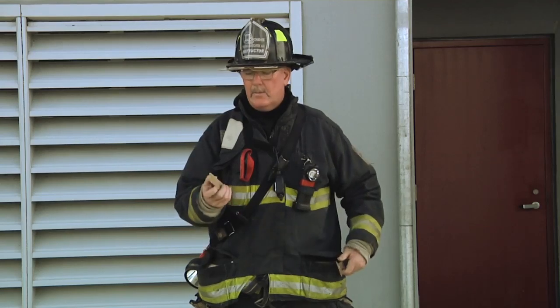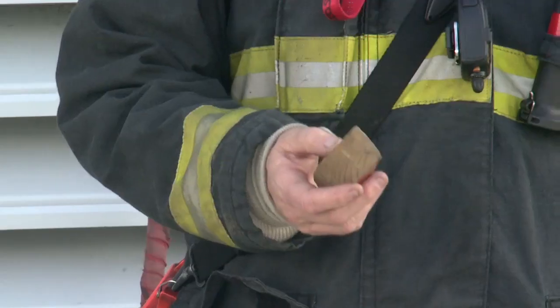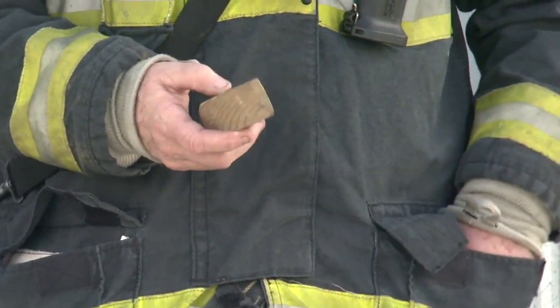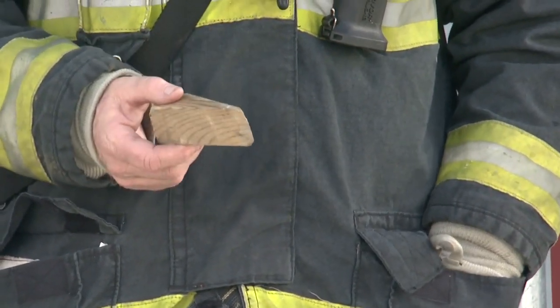In my left coat pocket, I carry a wedge. Many times we want to chock the door as we go in so it doesn't close behind us during an investigation, or when we're stretching hose lines, we want to chock the door so it doesn't close on our hose line.